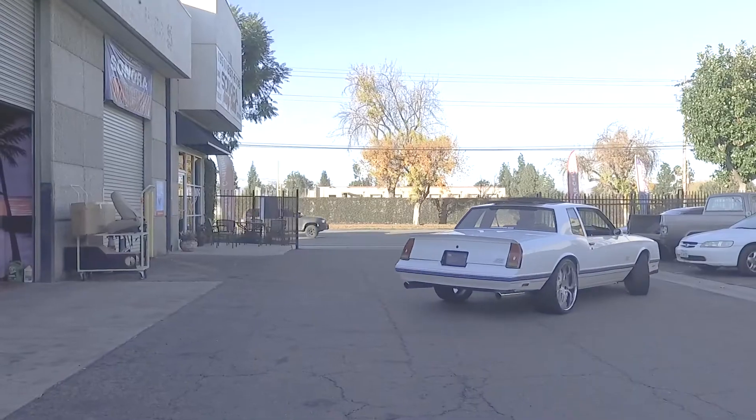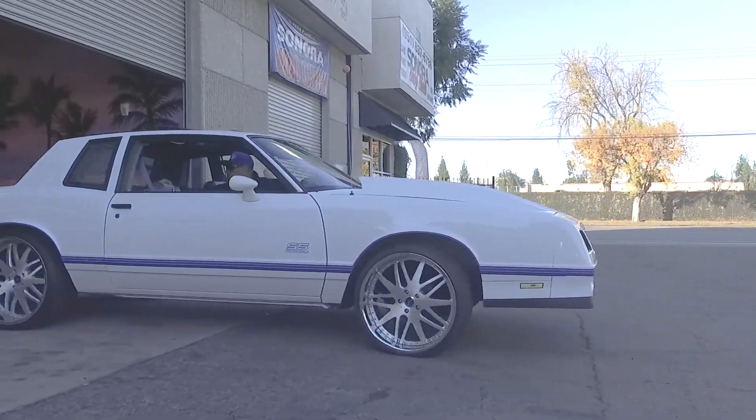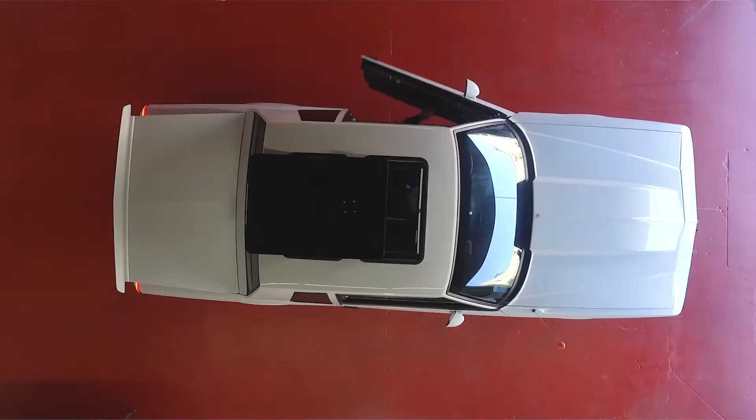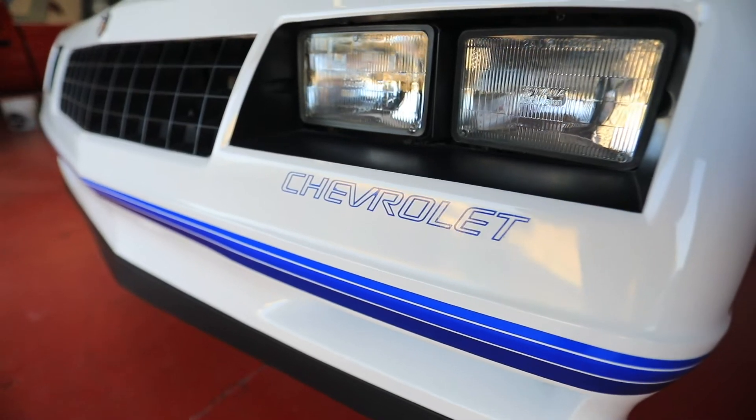I started doing car stereos in about high school. I've been into cars my whole life. My older brother and my dad, they were into cars, so I was out there always helping them with things and stuff like that, but I just got a passion for the audio.